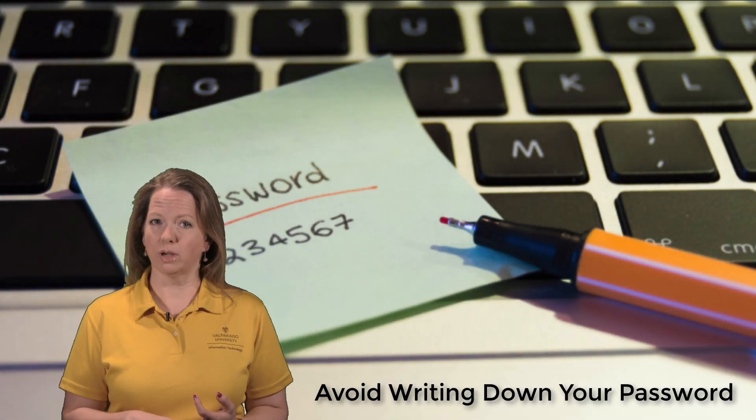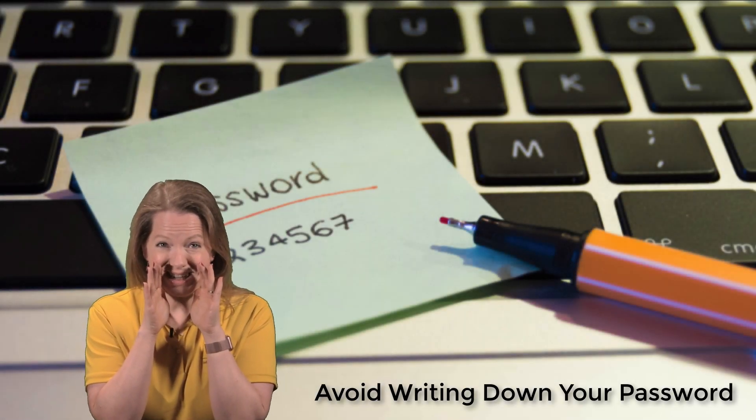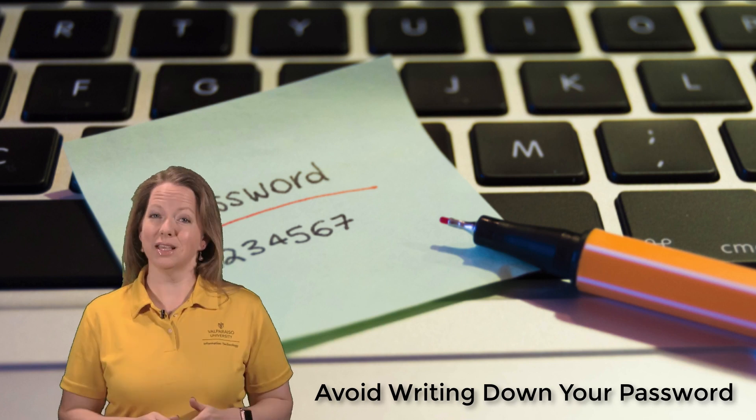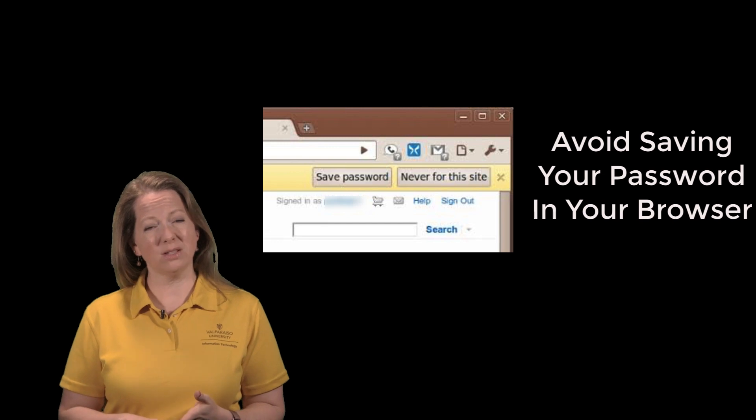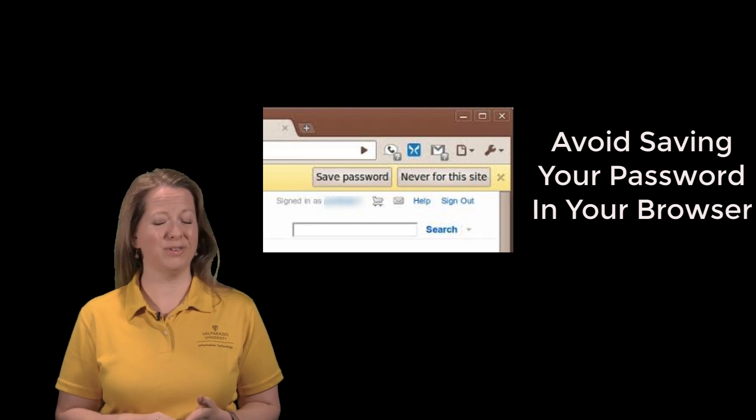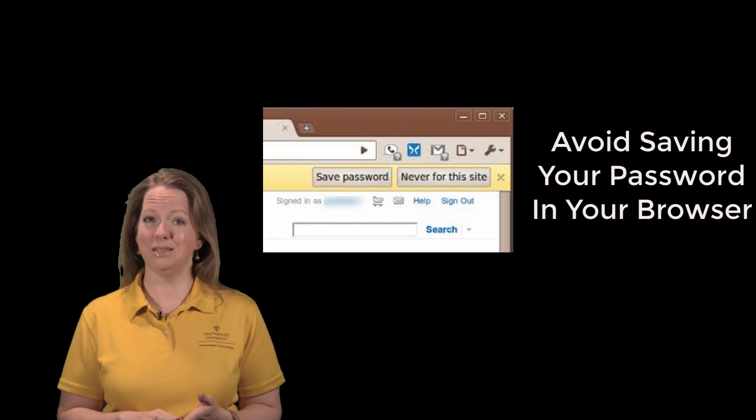Avoid writing down your password, especially not on a sticky note under your keyboard, unless you lock up the notebook you're using. Avoid saving your password in your browser — this is often an insecure option and can be easily hacked.